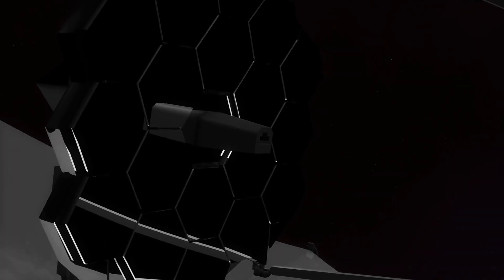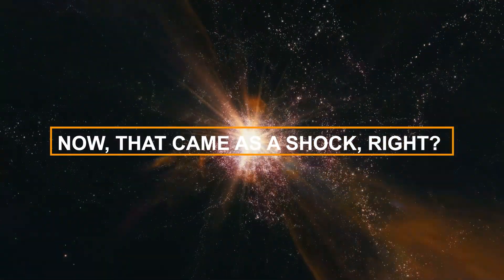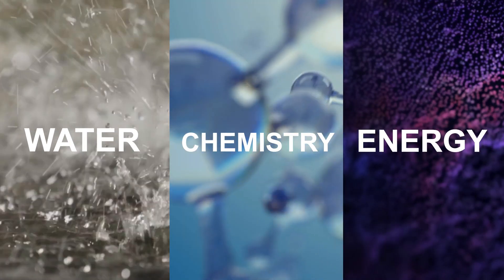Were you aware of the fact that the James Webb Telescope can detect signs of life in Jupiter's icy moon Europa? That came as a shock, right? The most exciting thing about Europa is that it contains the three core elements needed to support life: water, chemistry, and energy.